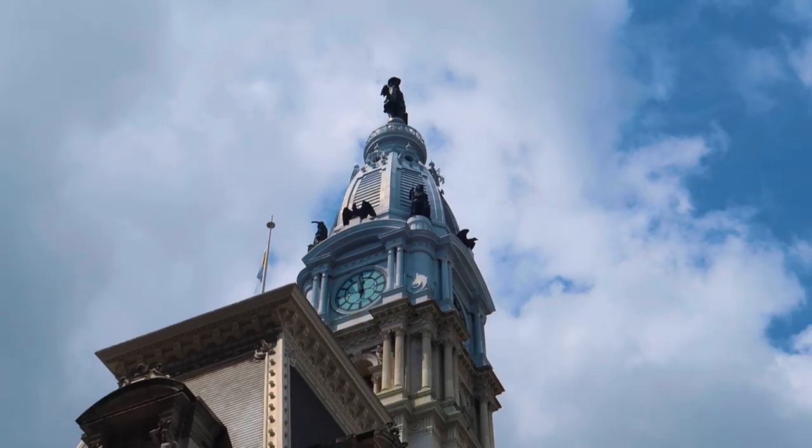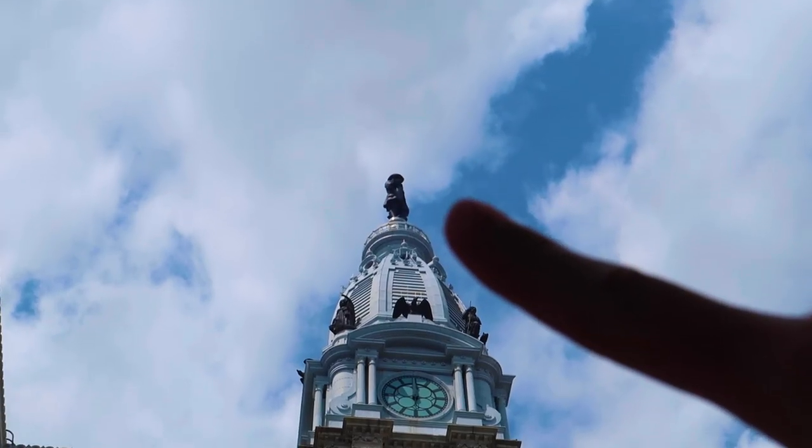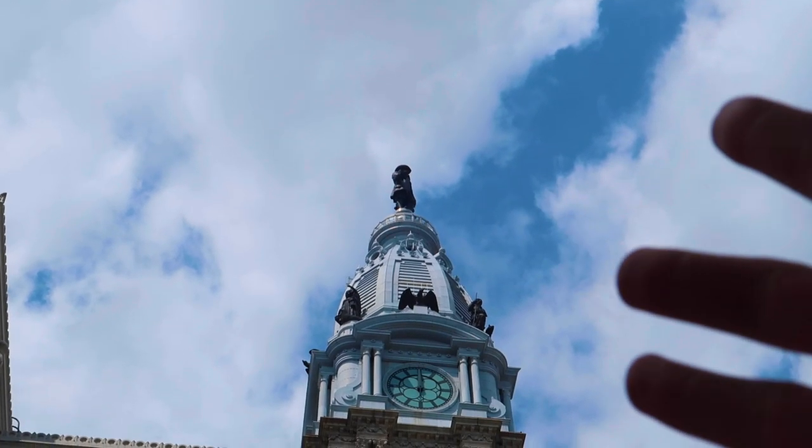We have walked uptown and just made it to City Hall, which used to be the biggest building in Philadelphia. Apparently there was an ordinance that you weren't allowed to build taller than City Hall, but skyscrapers were eventually allowed to be built and it's no longer the biggest building. Apparently this is the tallest statue on top of a building in America.